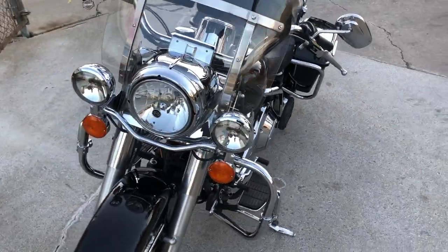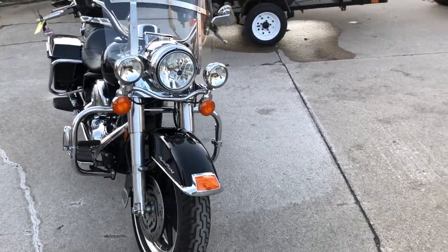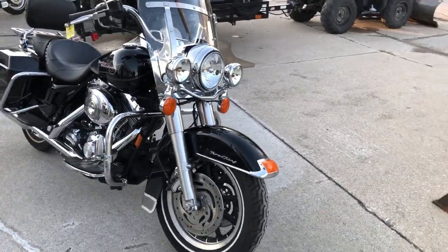It runs strong, needs nothing. It was just serviced at a dealership, inspected, all fluids have been changed and it's ready to ride.